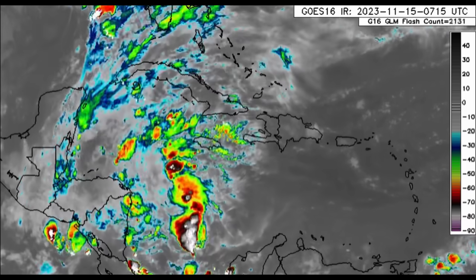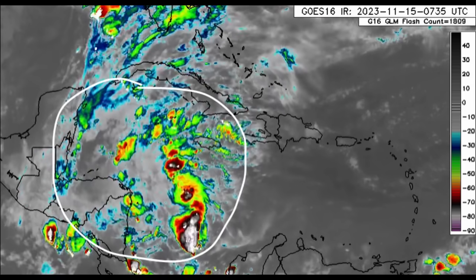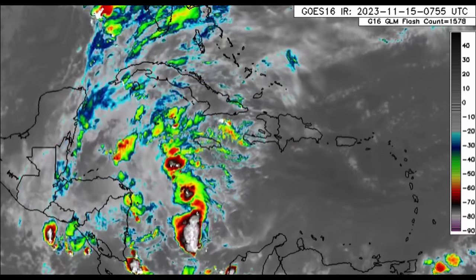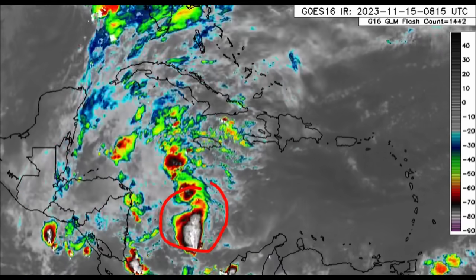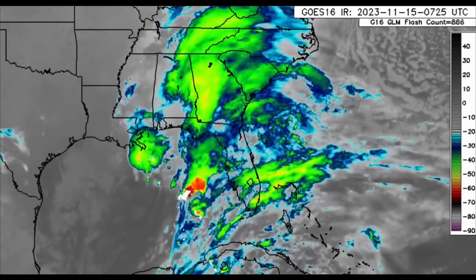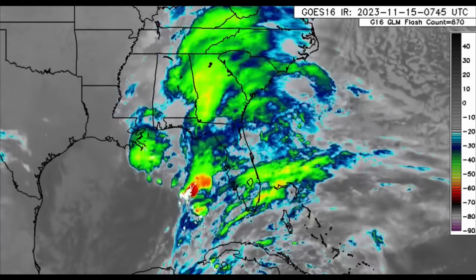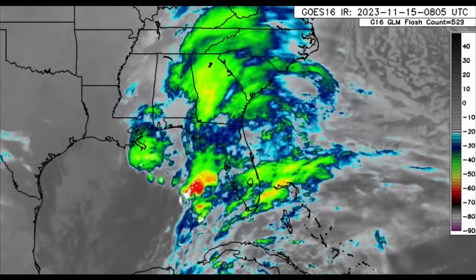Looking at the satellite imagery right now, we can definitely see all that activity over in the western Caribbean — that blob of deep convection associated with the disturbance. There is also a lot going on in the vicinity of Florida as well as the northwestern Bahamas. With all that activity moving out, we may see something try to form, but there is a very low chance of that happening.